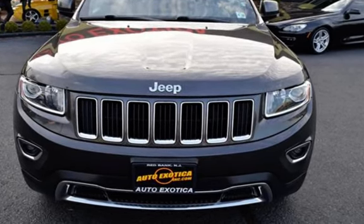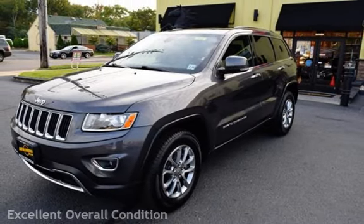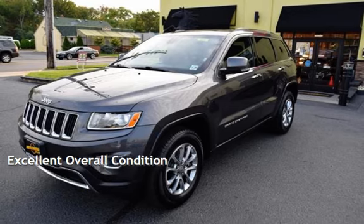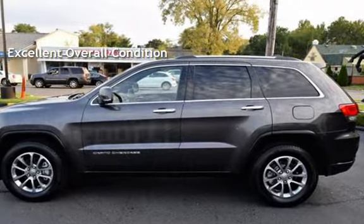This Jeep has less than 57,000 miles on the odometer. This vehicle is in excellent overall condition. Ask to see the free AutoCheck Vehicle History Report.